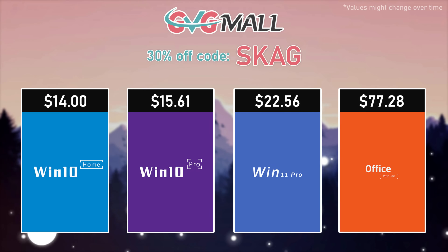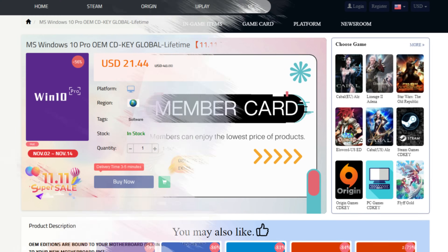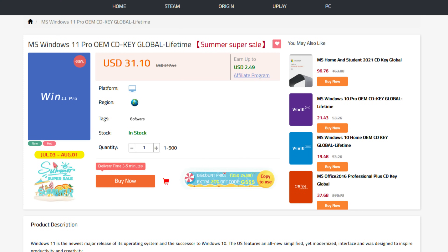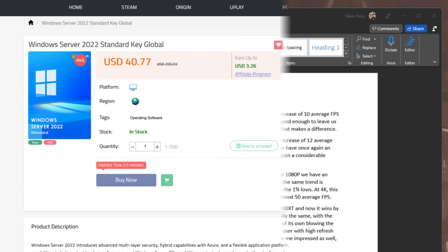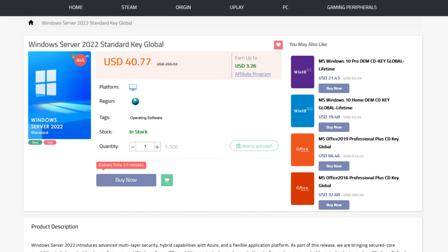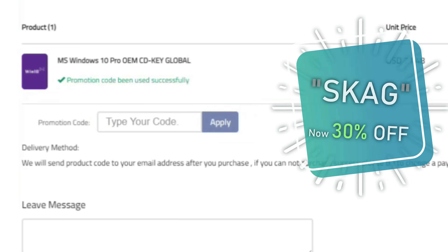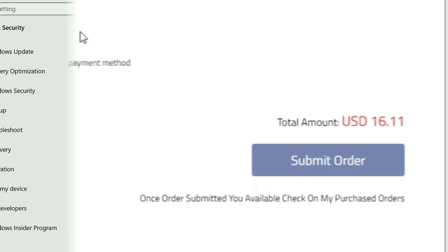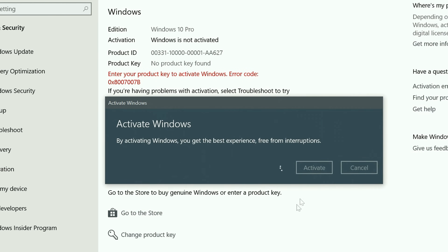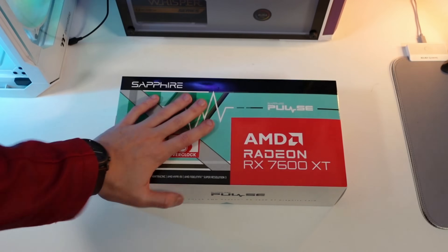Today's video sponsor is GVG.mo, bringing you all the software deals you need like Windows 10, Windows 11, Office 2021, and even Windows Server 2022. You can use my SKG discount code for 25% off, getting a Windows 10 serial key for only $16. Just use the key in your Windows settings and you'll have an activated system.